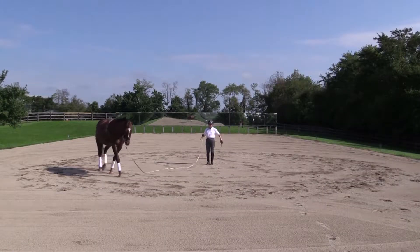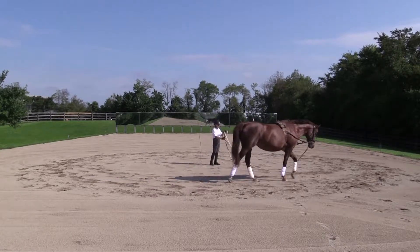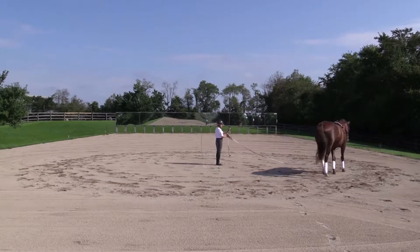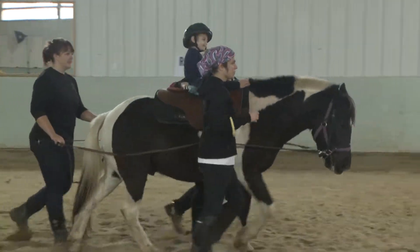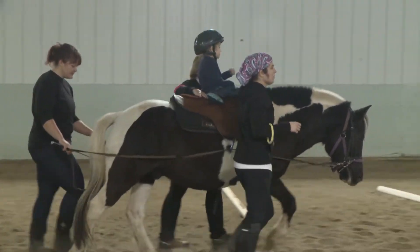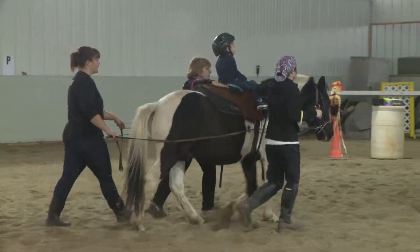Each horse has its own genetically given and trained performance of gait, which becomes a source of individual and characteristic movement impulses. As the horse walks, its body position constantly changes, and physical and sensory stimuli are transmitted to the patient.